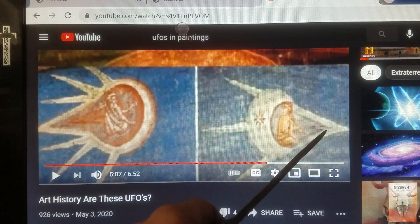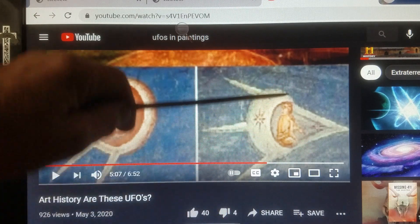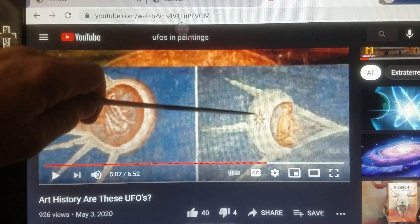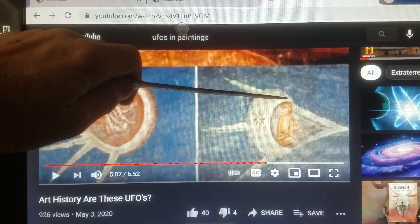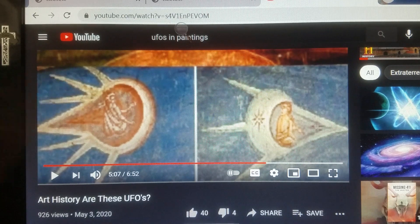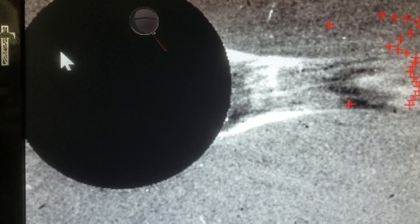I recognize this shape and I know where I've seen it — it reminds me of this shape right here in a painting. In fact, it's exactly like this shape: the defined white streaks coming off, the white circular object with what looks almost like a cornice. This painting depicts a pilot sitting there, and I'm going to go back and look at the pilot sitting in here and the symbol that's on the ship behind him.